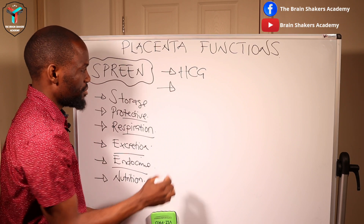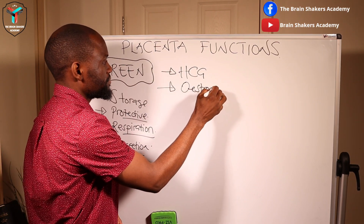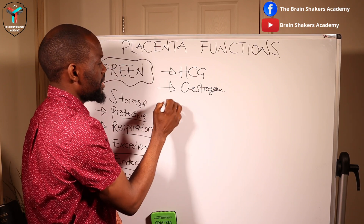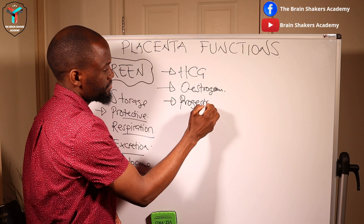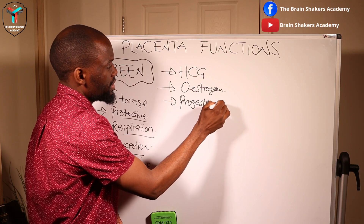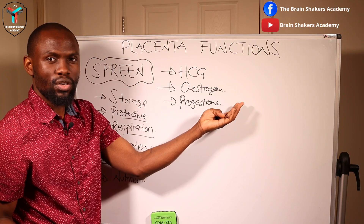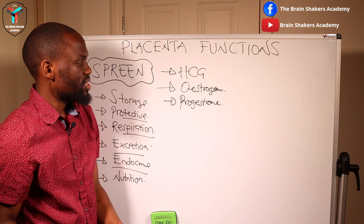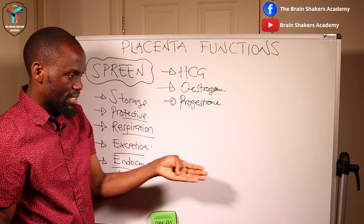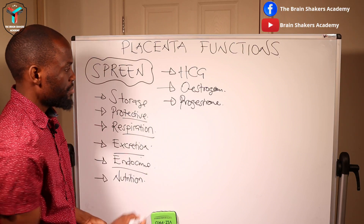Other hormones produced by the placenta include steroid hormones — estrogen and progesterone. These were previously produced by the corpus luteum, but once the corpus luteum degenerates, the placenta takes over that responsibility of producing estrogen and progesterone.